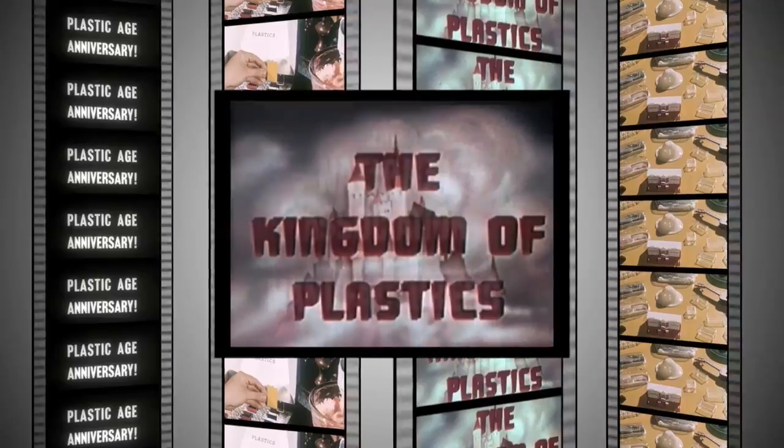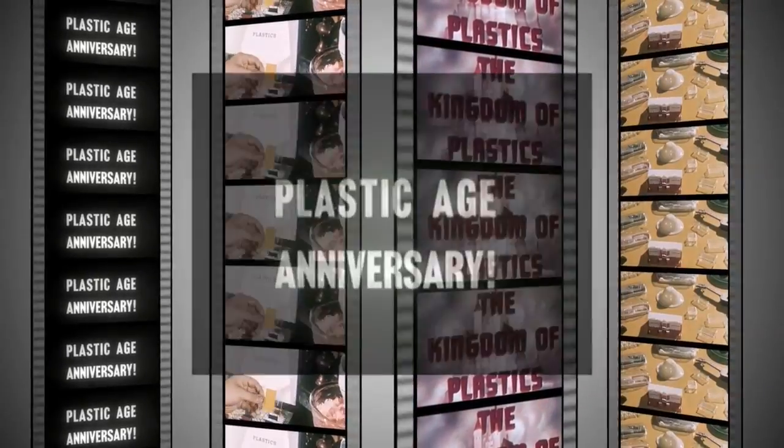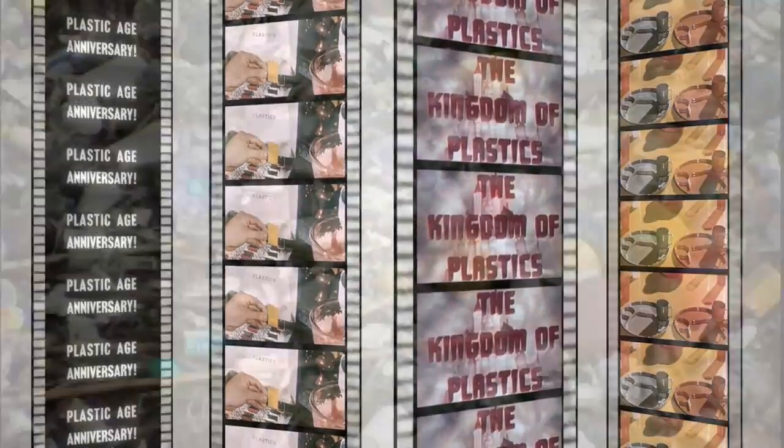Plastics may have been the solution in the early 60s, but it's the problem now, especially in our oceans.